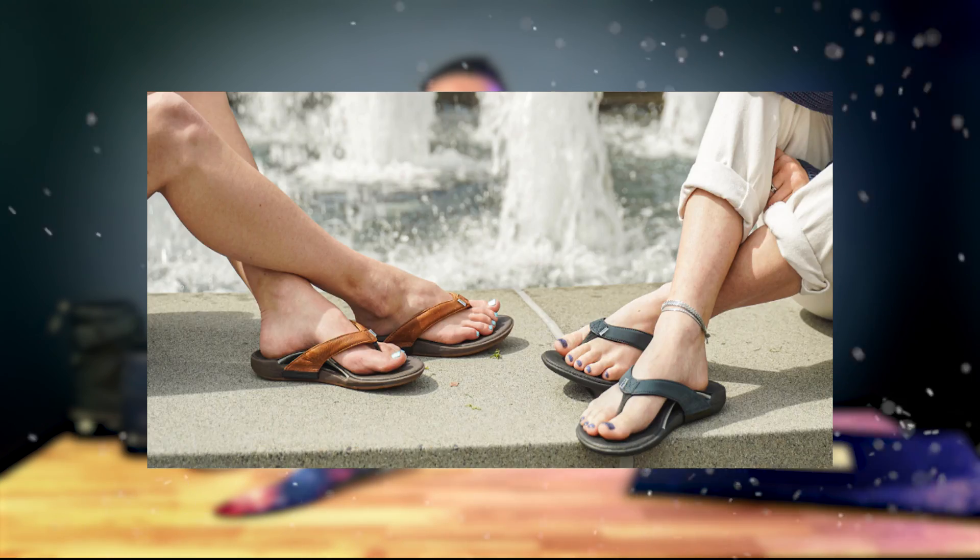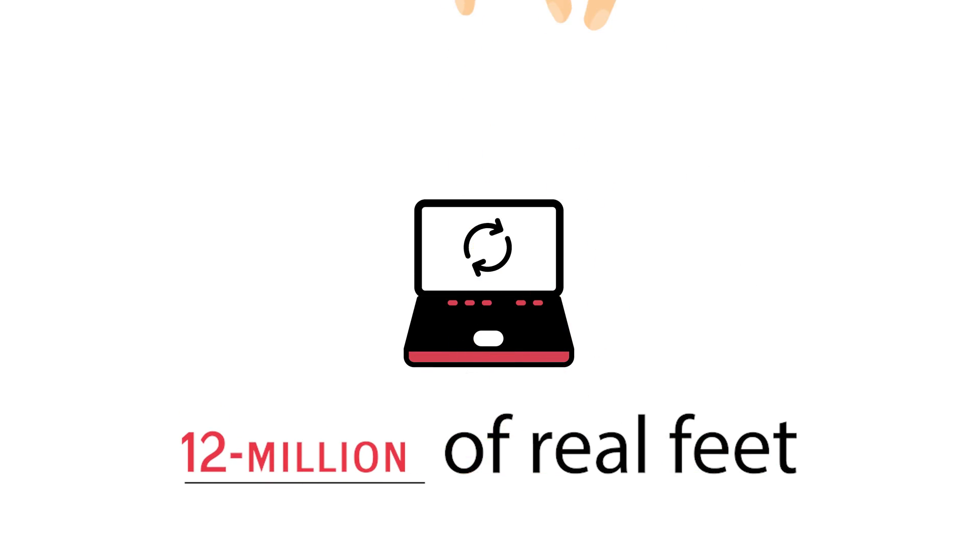They have medical-grade insoles, flip-flops, and slides, and they're clinically proven to increase stability, reduce pain, and improve comfort. The magic is in the foot science, which includes a mix of biomechanics, more than 12 million data points of real feet — that's a lot of feet — and the latest in 3D printing technology to create footwear that is clinically proven to reduce pain.